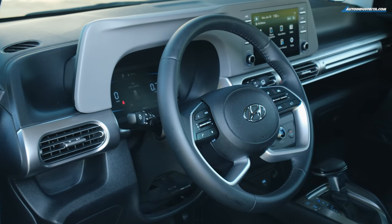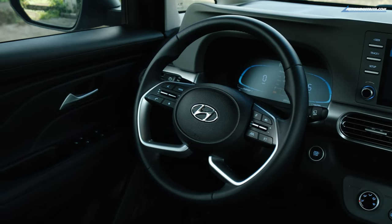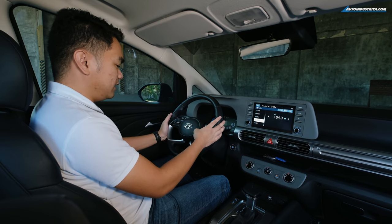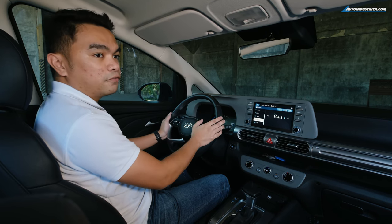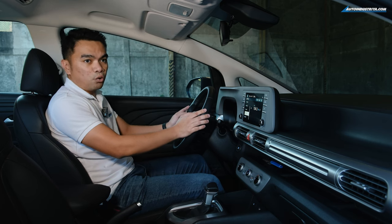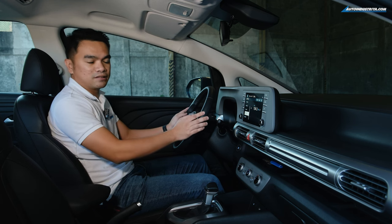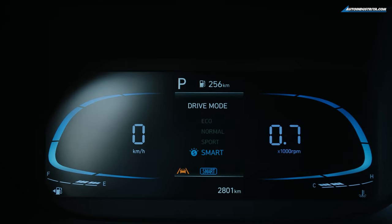The steering wheel is big and wrapped in artificial leather. You have audio system buttons on the left, and on the right, controls for the ADAS systems including lane keep assist, cruise control, and the button for the multi-information display, which shows fuel consumption, tire pressure monitoring, and other vehicle settings. The instrument cluster has a full digital display with a nice resolution.